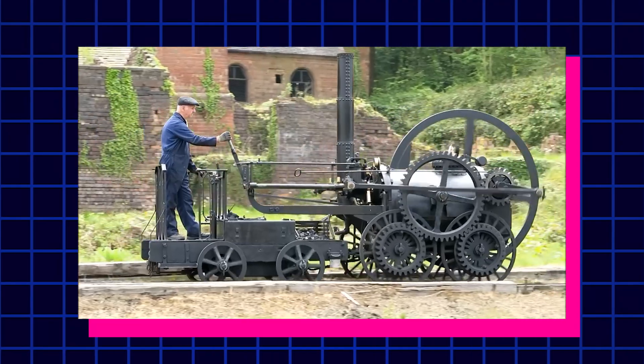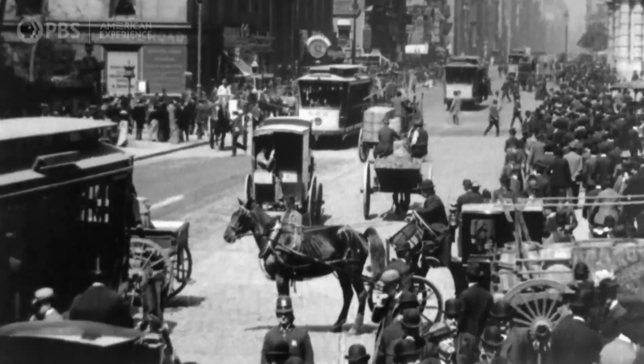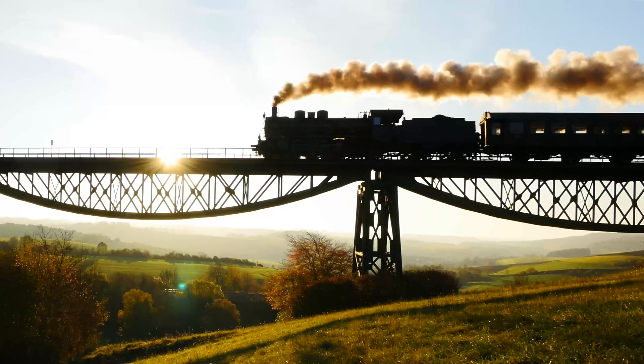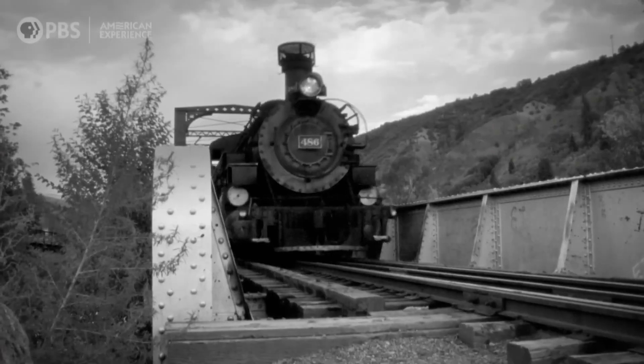To start us off, here's a rapid rundown of train history. The first train was invented in 1804 and it only went 5 miles per hour, but it completely changed society and brought us into a brand new era where the world was built around trains. For the next 100 years, trains got better and better, and eventually passenger trains reached 60 to 80 miles per hour.